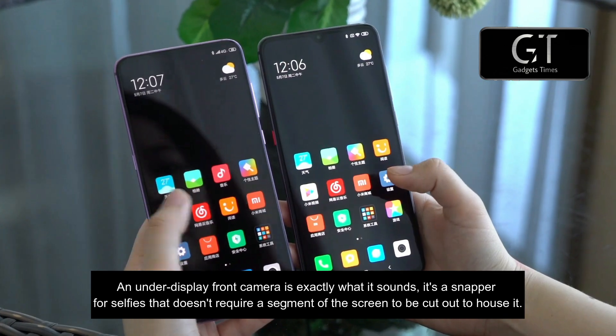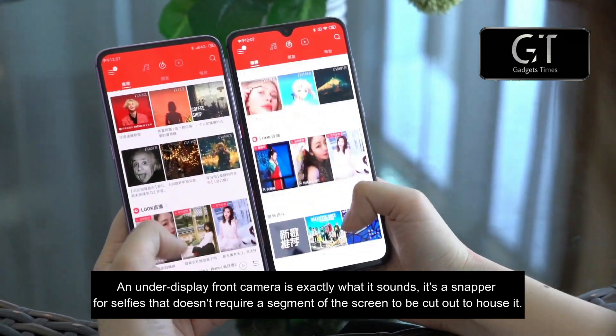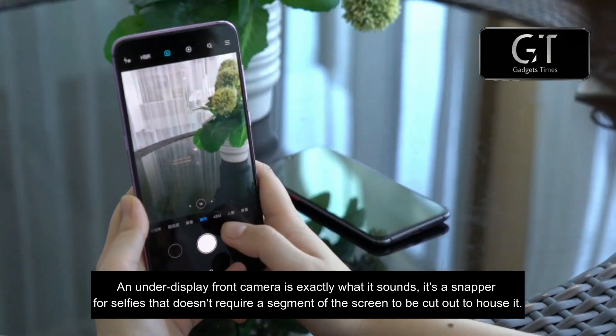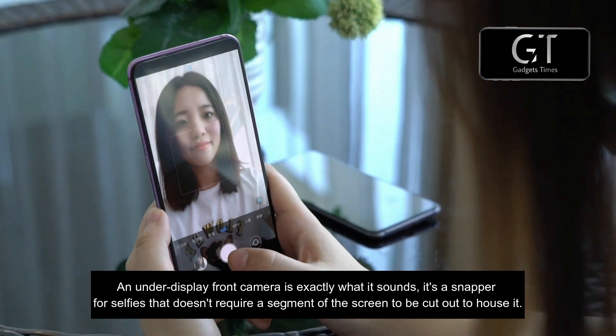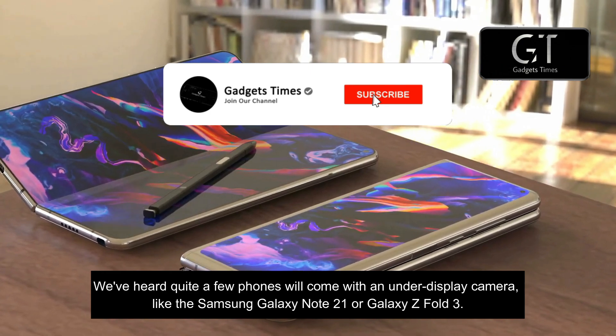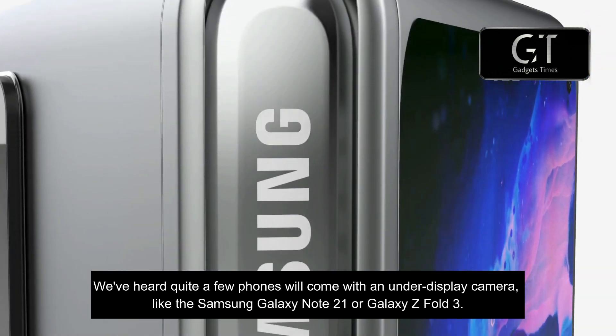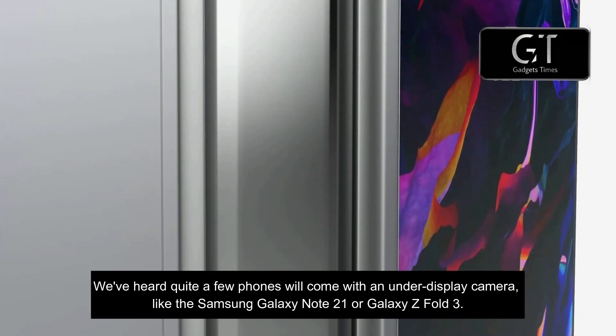An under-display front camera is exactly what it sounds like — it's a snapper for selfies that doesn't require a segment of the screen to be cut out to house it. We've heard quite a few phones rumored to come with an under-display camera, like the Samsung Galaxy Note 21 or Galaxy Z Fold 3.